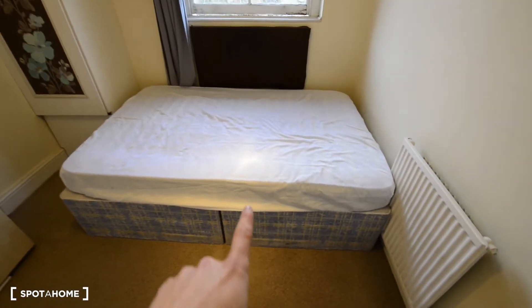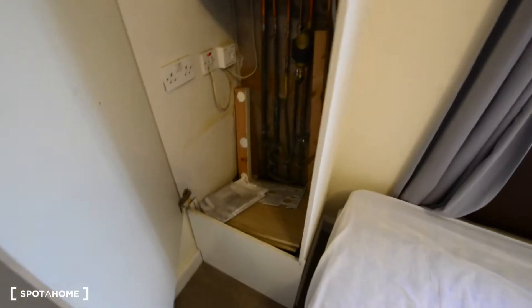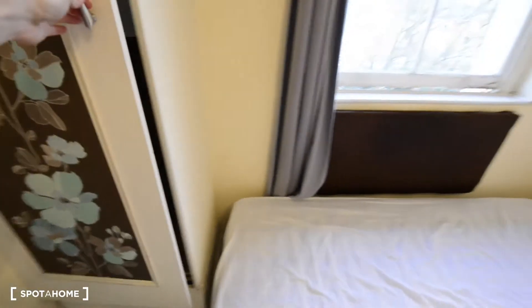We've got a double bed here, and there's a closet but just for the boiler — though maybe you can use it for some storage, like a suitcase or something. And this is the wardrobe.